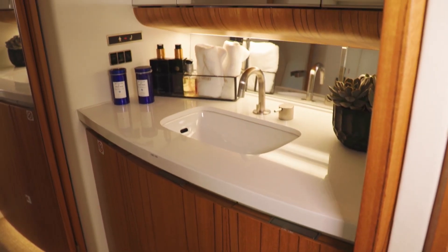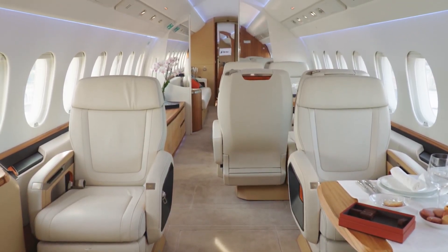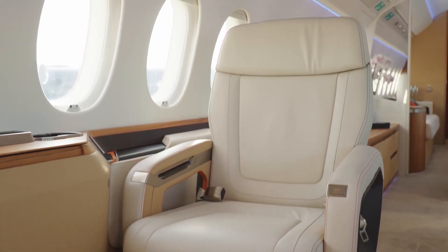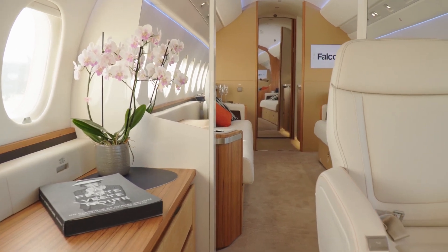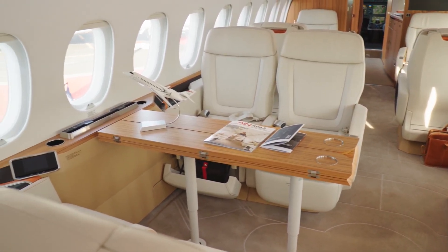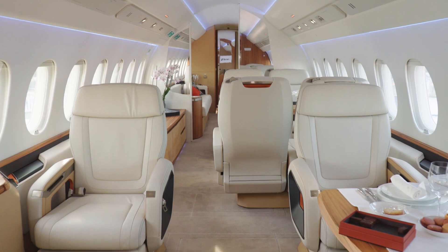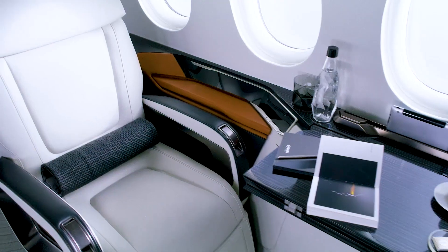The seating arrangement is both versatile and luxurious. The forward section typically features four large, fully adjustable club seats that can be swiveled, reclined, and transformed into fully flat beds — ideal for meetings or relaxation. Moving to the mid-cabin, you'll often find a conference grouping with a large table suitable for dining or business discussions, customizable with either a divan or additional club seating.